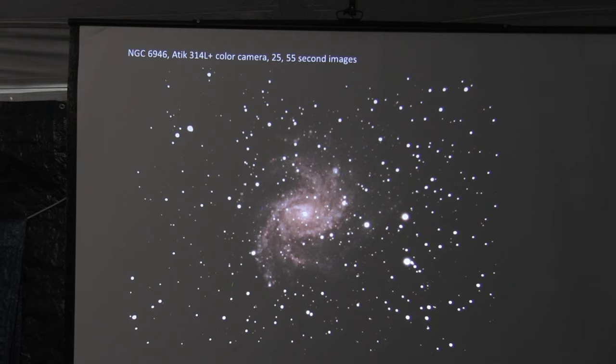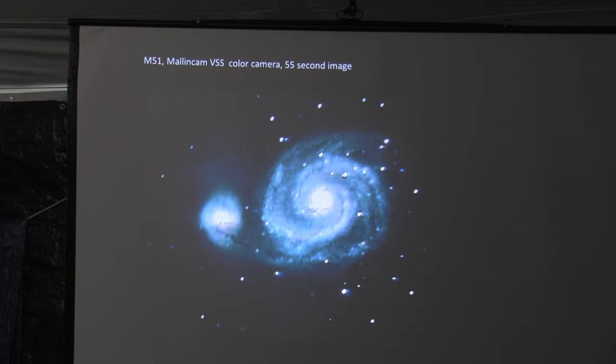I should clarify: when I say video astronomy, I'm really talking about deep sky objects, not planetary. Let me show a screenshot from the old system — the Malincam — off the CRT. Not bad: 55 seconds, you've got all the material coming off the dwarf galaxy. The stars aren't quite as round, but that's not bad.